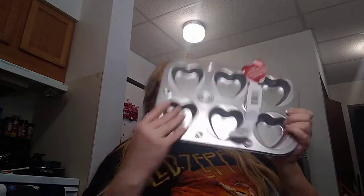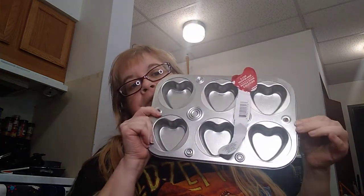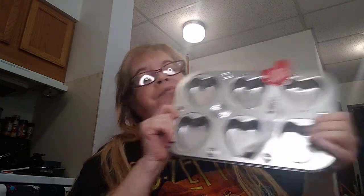Hi everyone, this is Melanie Wynn here. I have a Dollar Tree haul for you today and I'll show you what I picked up. This is new to my Dollar Tree — it's called a six-cup muffin pan. It's really cute, distributed by Greenbrier. I might make some small cupcakes in this on Valentine's Day next week, so that's pretty cool.